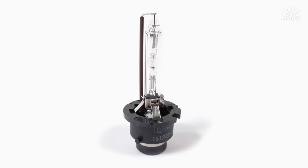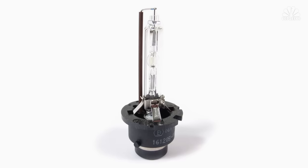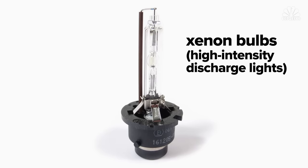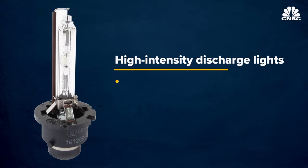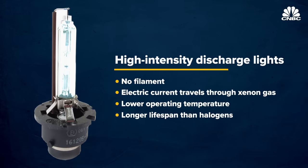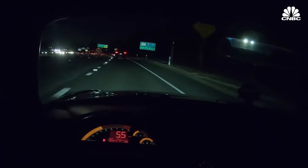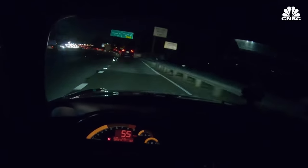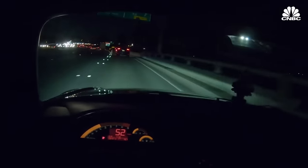Around the turn of the millennium, car makers began rolling out xenon bulbs, often called high intensity discharge lights. High intensity discharge headlights have no filament; instead, an electrical current passes through the xenon gas, which amplifies the light. Xenon bulbs were known for having a lower operating temperature and a longer lifespan than halogens. They also glowed much whiter — even a bit more blue than halogen bulbs — and that made them seem to light things up better.